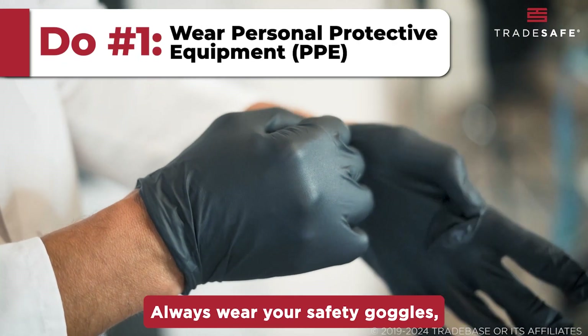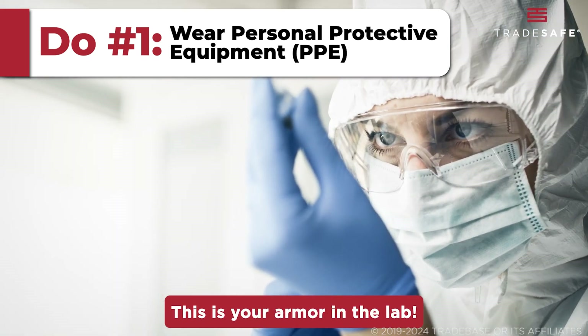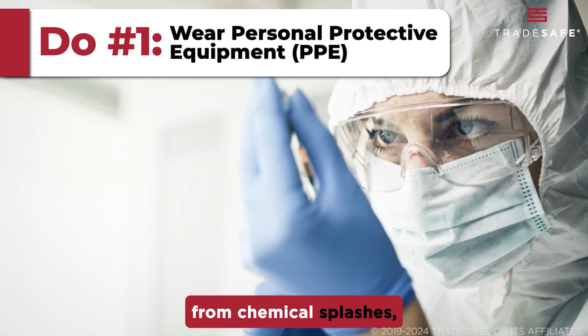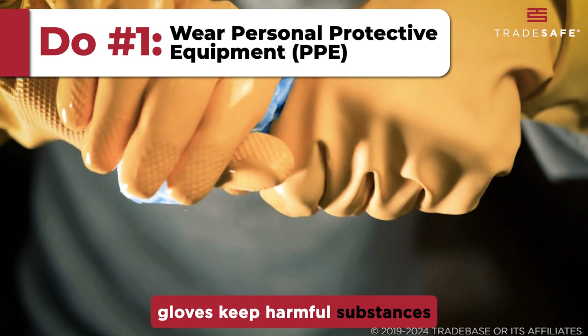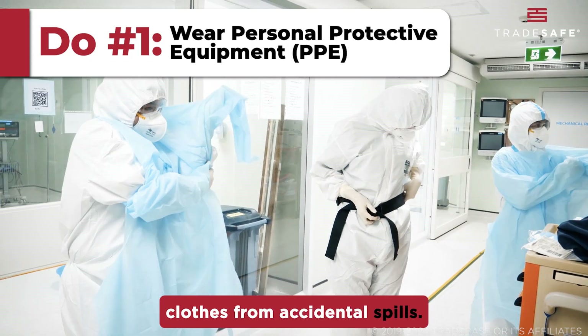Always wear your safety goggles, gloves, and a lab coat — this is your armor in the lab. Goggles protect your eyes from chemical splashes, gloves keep harmful substances off your skin, and the lab coat shields your body and clothes from accidental spills.